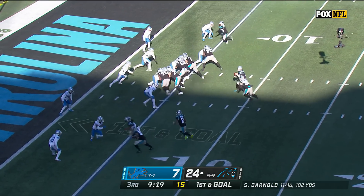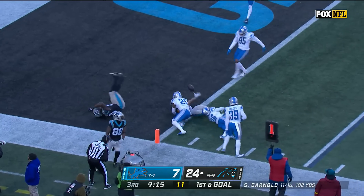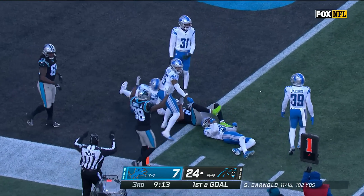He gets away from Jeff Okuda. Quick pass — Moore, D.J. Moore — ball comes out at the goal line. It's a touchdown!